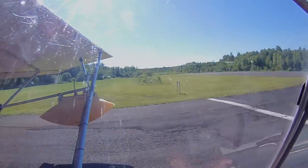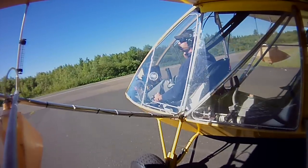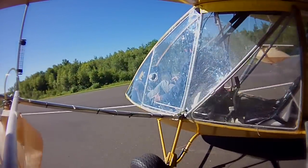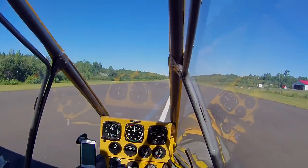I go ahead and pull onto the runway because I want to make sure that nobody's out there, because he may not have heard me. I don't see anyone on final or in the circuit, so I think we're okay. And there we are.